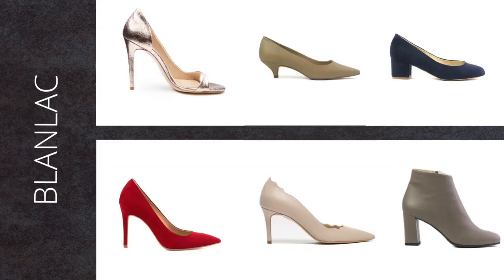Blanc Luxe vegan shoes are handcrafted in Italy with eco-friendly and animal-free materials. Their style is feminine, modern and elegant. These beauties are suitable for the office, an evening out or for weddings.